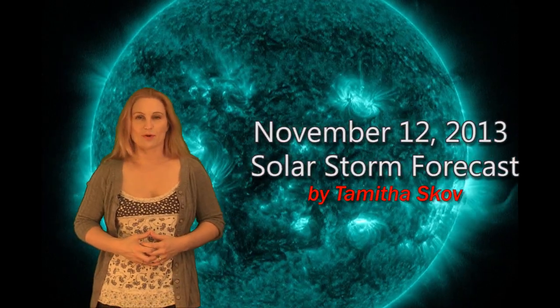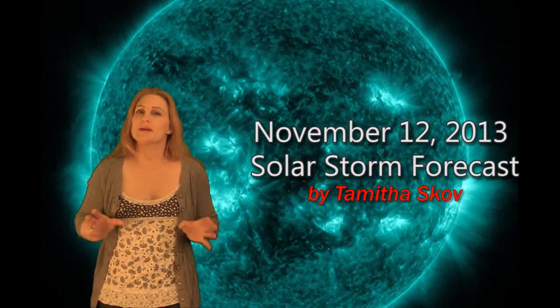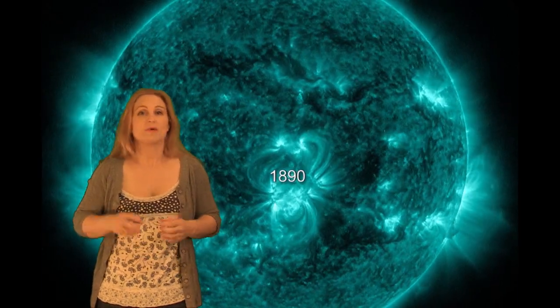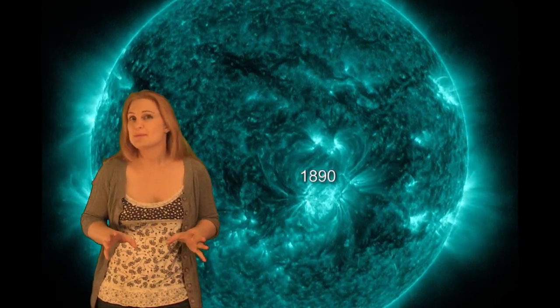Hi, I'm Tama The Scope with your Solar Storm Forecast for the week of November 12th. I'll begin by talking about all of the activity we've had on the Earth-facing disk this week. We've had three X-Class flares and seven M-Class flares, mostly from region 1890.